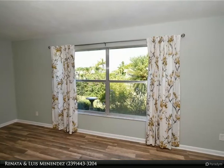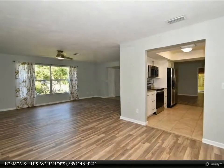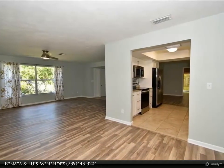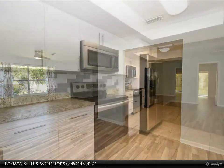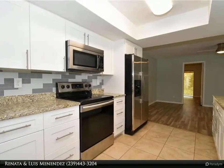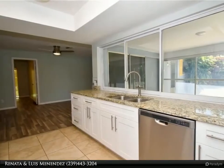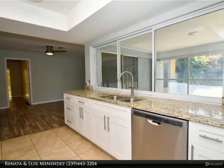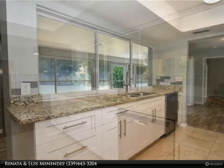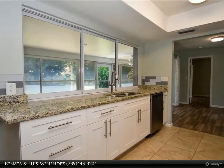For more information, review the details below or contact Renata and Luis Menendez at 239-443-3204.